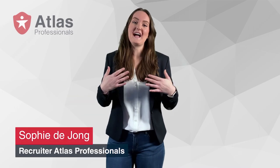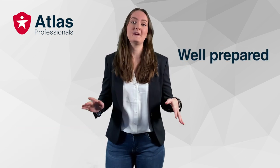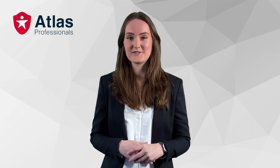Hi everyone and thanks for tuning in. I'm Sophie de Jong and I work for Atlas Professionals. I'm here to give you some tips and tricks to make sure you are well prepared for your interview and land that offshore job. Over the last one and a half years I've worked as a recruiter for the renewables industry for a worldwide recruiting agency called Atlas Professionals.